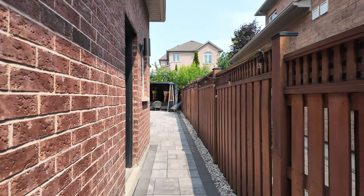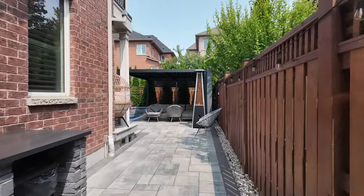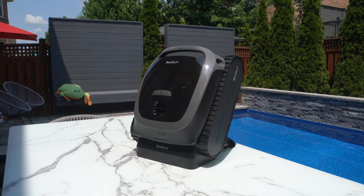Hello everyone. My name is Bill and this is YoYo Tech. Today we're gonna do something a little bit different. We're gonna head into my backyard, take a look around, and we're gonna have ourselves a look at some robotic pool cleaners.